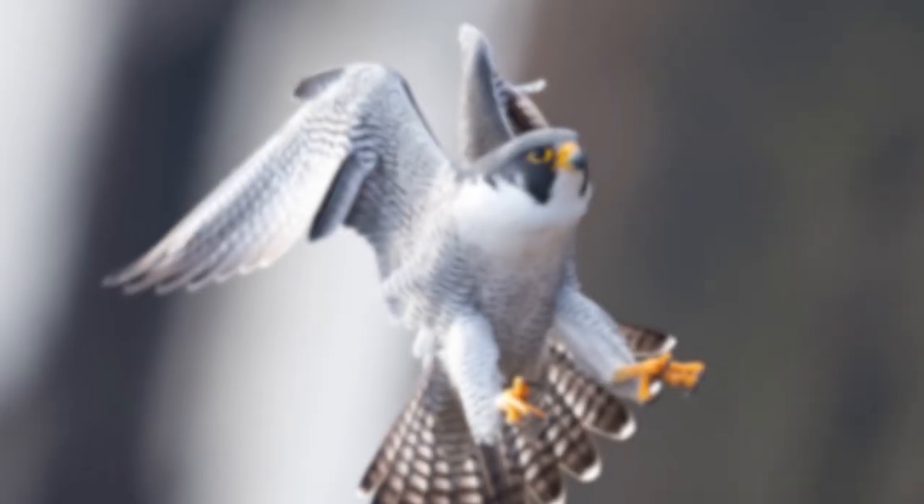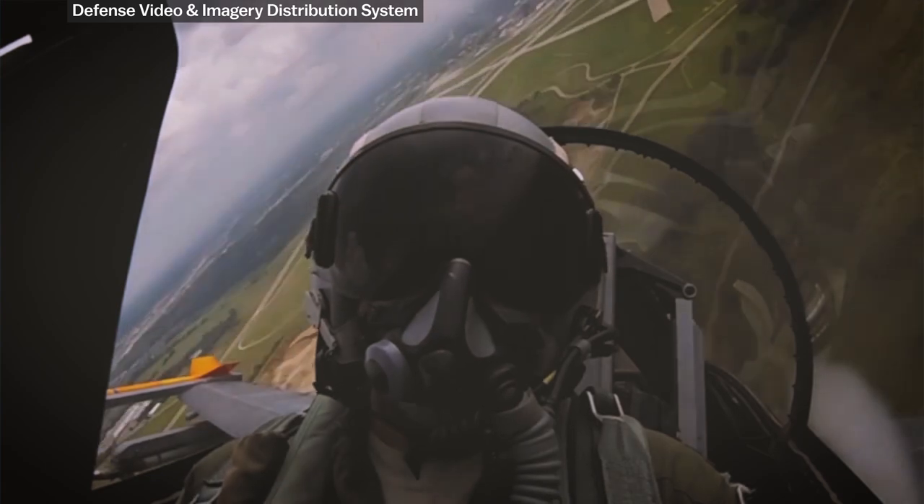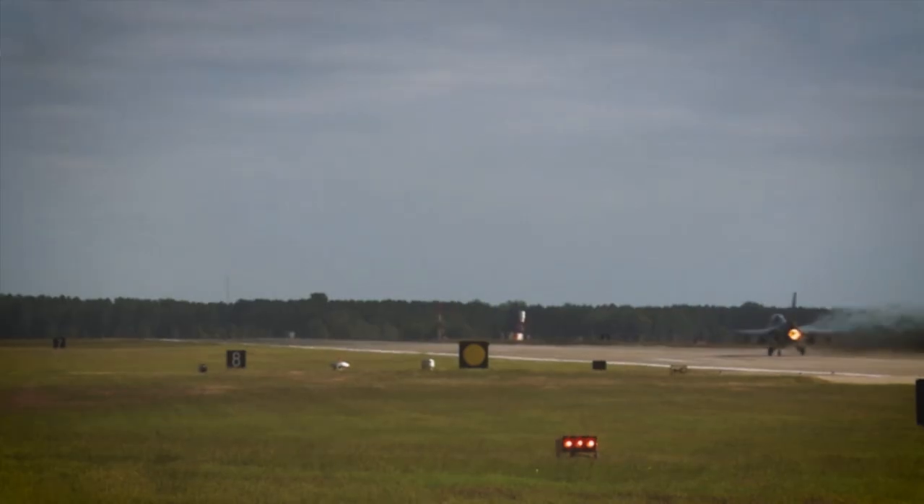To finally catch her prey, the peregrine is pulling around 25 Gs coming out of a stoop. Compare that to an F-16 fighter pilot, who endures up to 9 Gs during some maneuvers.